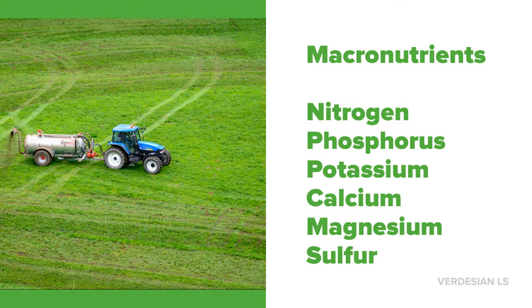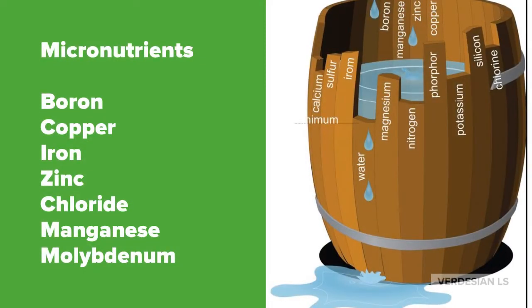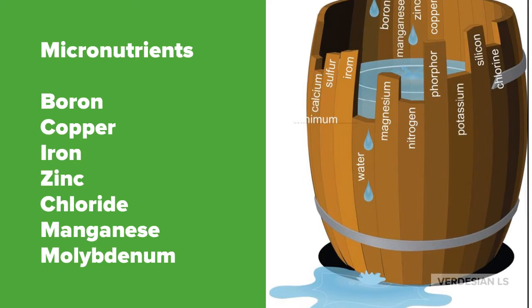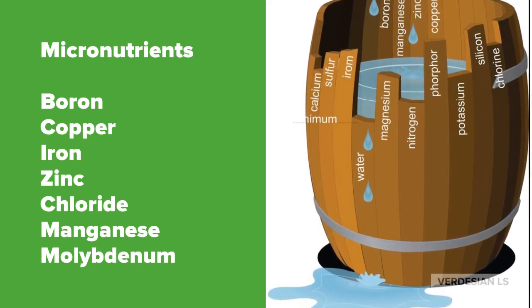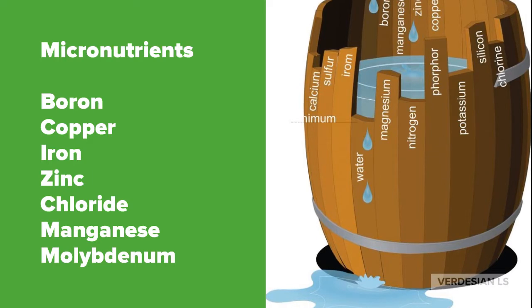All are very important for plant health but so are micronutrients. Micronutrients just like macronutrients are just as essential for plant health and development. When you have any kind of limiting factor for micro or macronutrients you're going to affect the plant's ability to be efficient and to reach its maximum potential.